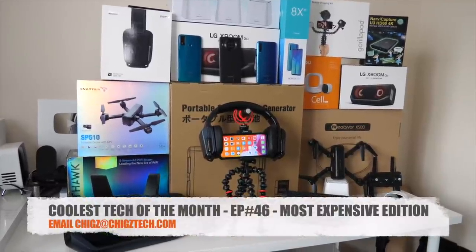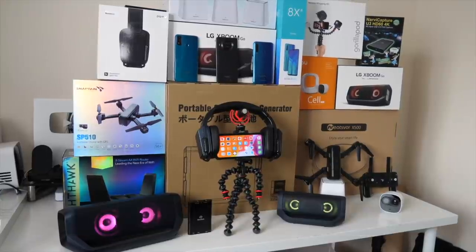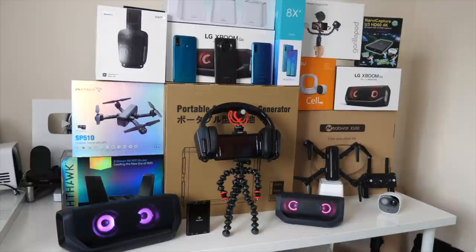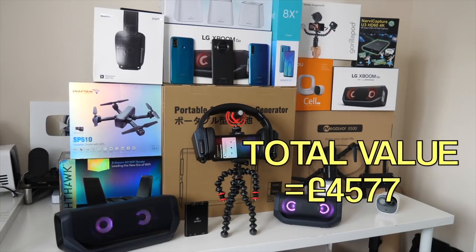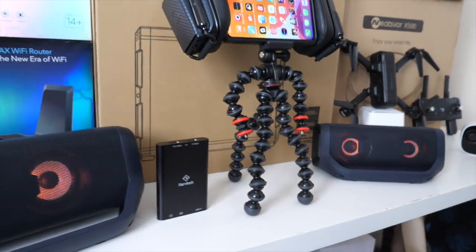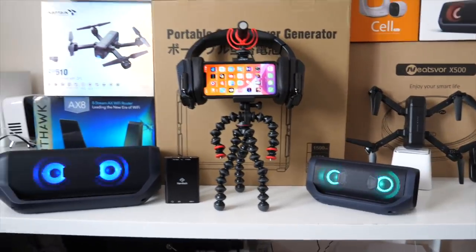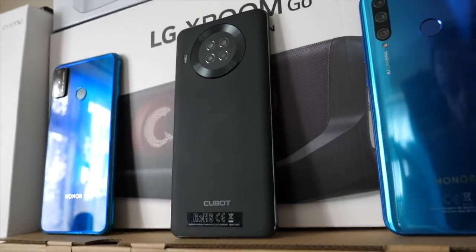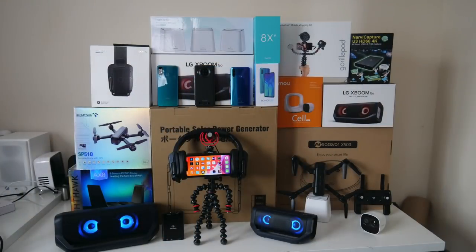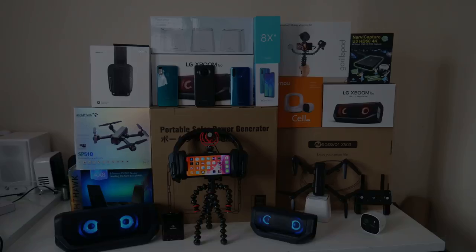So there you have it — that concludes episode 46 with another dose of cool tech products. This was the very first most expensive edition, with all products priced over £100. Let me know in the comments which ones were your favourite from the bunch. The next episode coming soon will be the most affordable edition, featuring all products under £100. Everything you just saw will be linked in the description box below, and I've also added timestamps so you can easily navigate to your desired product. Don't forget to like and subscribe — thank you so much for watching and I hope you all have an amazing day. See you in the next one!